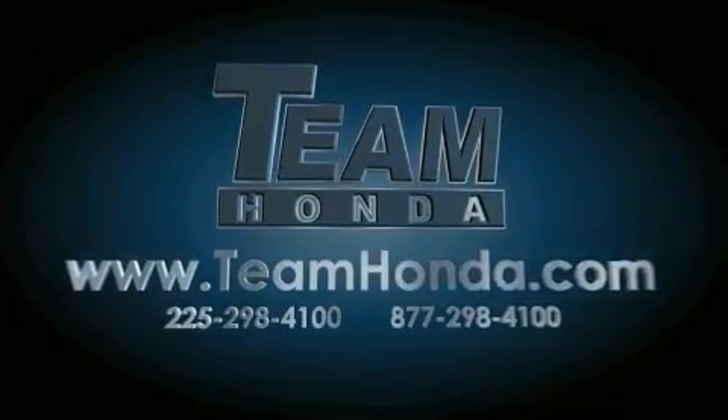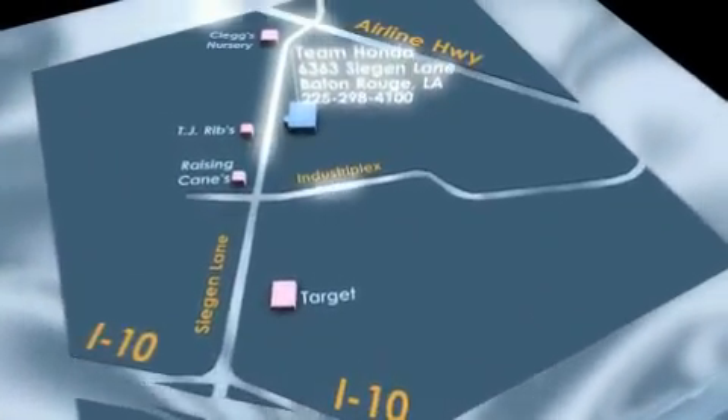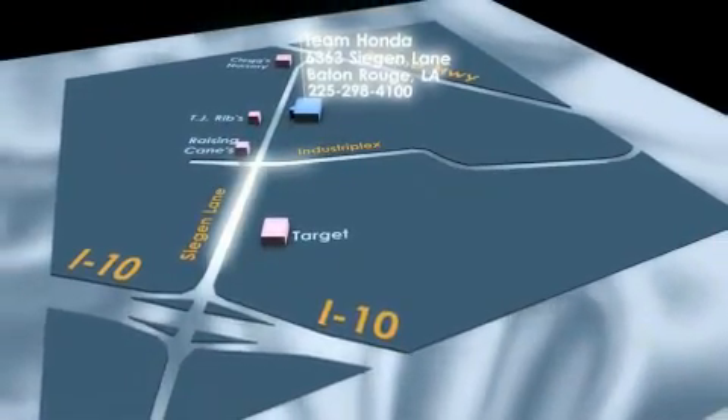Our inventory is always available to you on our website at teamhonda.com. To receive special Internet pricing for this vehicle, or if there's anything else we can do to assist you, please call us or visit our showroom at 6363 Segan Lane in Baton Rouge, and a sales representative will be happy to assist you.